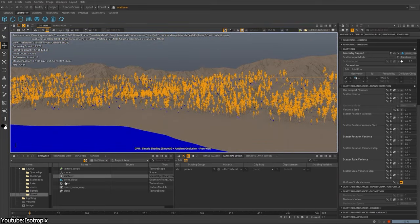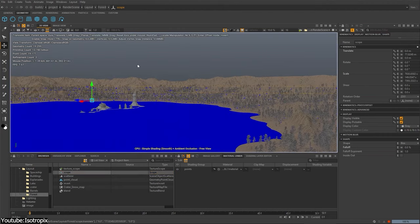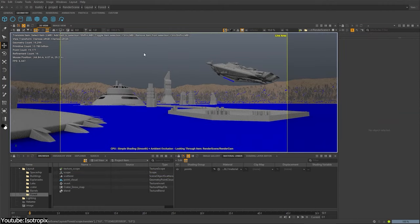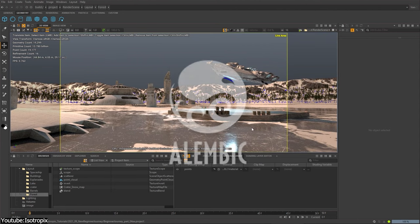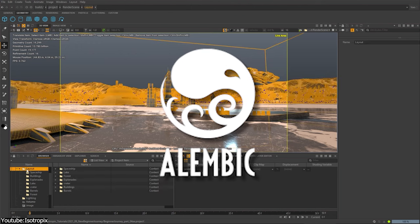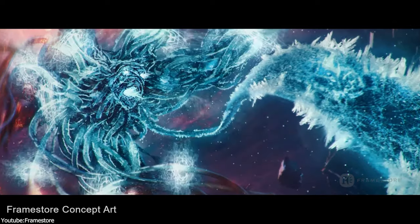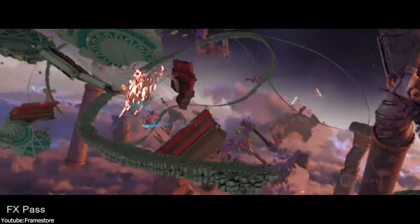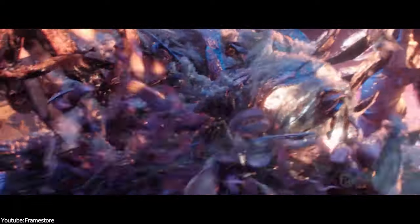Clarice EyeFX is also a user-friendly software with a highly customizable interface. Part of what makes it popular in the industry is how it takes full advantage of Alembic files, which is a popular interchangeable computer graphics format that is highly popular in the VFX industry. Basically, it can contain anything — whether it is a simulation from Maya, a procedural asset from Houdini, or whatever it is — and the software will read it without any issues.